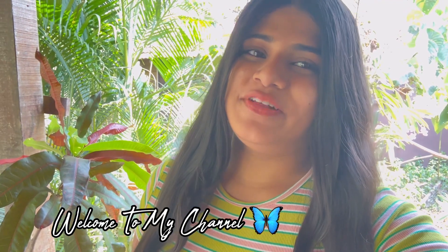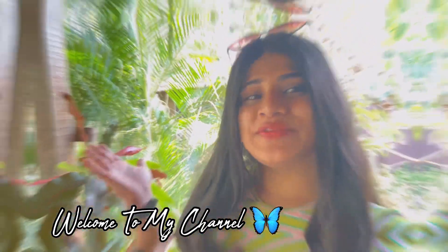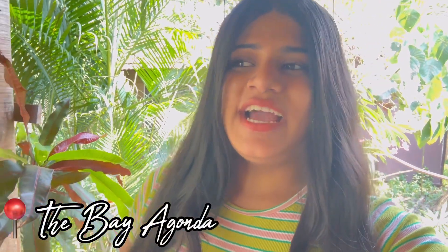Hey everybody, I hope you guys are doing well. For those of you who don't know me, hi, my name is Valentia Fernandez and welcome, or welcome back.